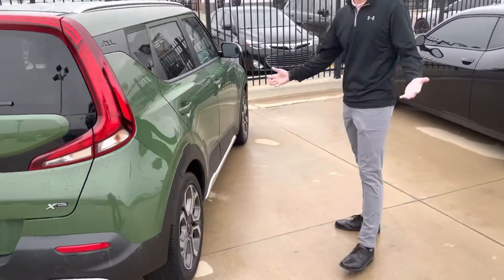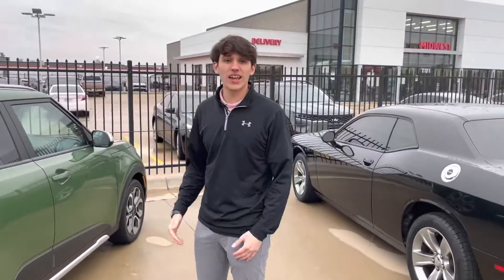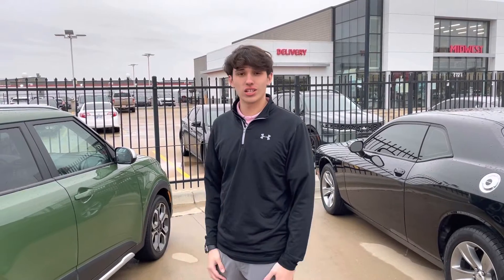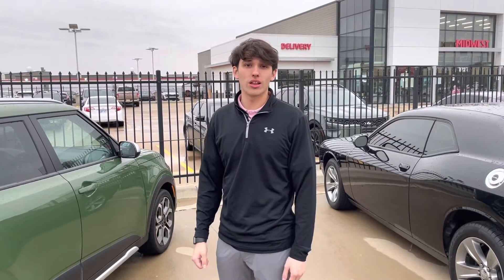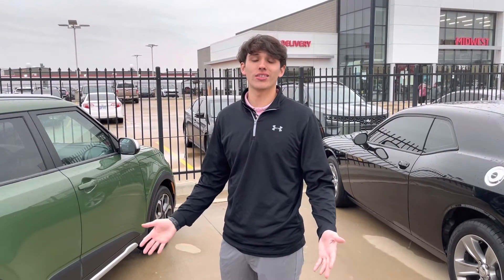My name is Micah, I'm out here at Midwest Kia, 8725 West Kellogg Drive, Wichita, Kansas, off Kellogg and Tyler. Give me a call or a text at 316-531-4672. I would love to set you up for an appointment — come take a look at this or any of our other vehicles that we have on our lot. Micah out here at Midwest Kia, thanks.